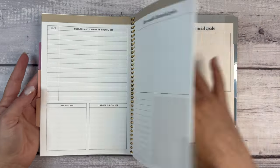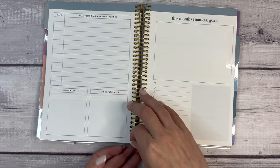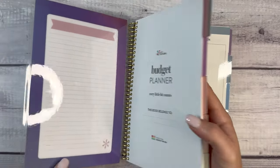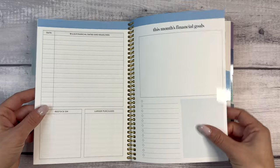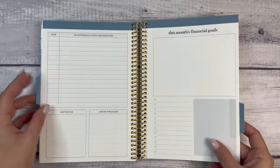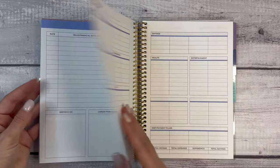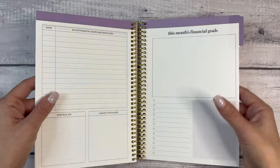It almost looks like their Color Blends collection. The Erin Condren paper is really nice — it's a little bit more of a beige, but it's really toothy and good quality paper. I've heard people talk about that for so long.